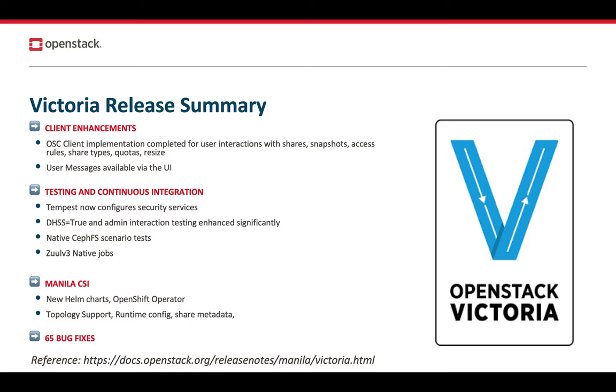We also made many improvements in the Manila CSI land. Although the release cycle is not coordinated with the rest of OpenStack — it follows the Kubernetes release cycle — what coincided with the Victoria cycle was the introduction of new Helm charts, a new OpenShift operator, and support for OpenStack availability zones. This also includes support for injecting runtime configuration to make intelligent decisions while mounting shares onto Kubernetes node plug-ins, and share metadata to tag provisioned resources. All of this can be used against older versions of OpenStack as well.